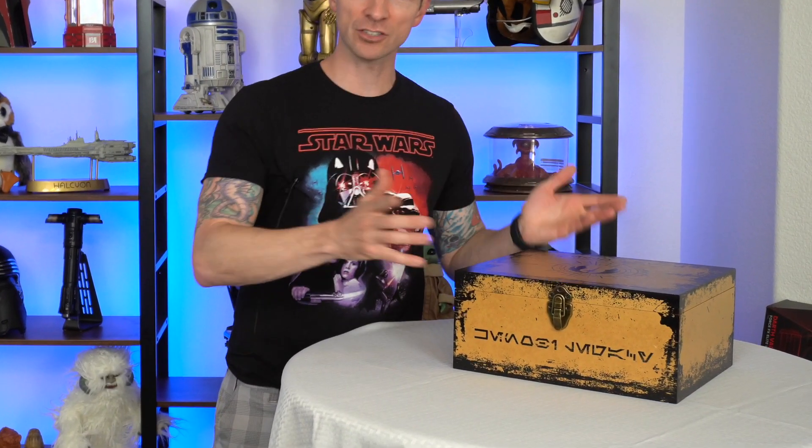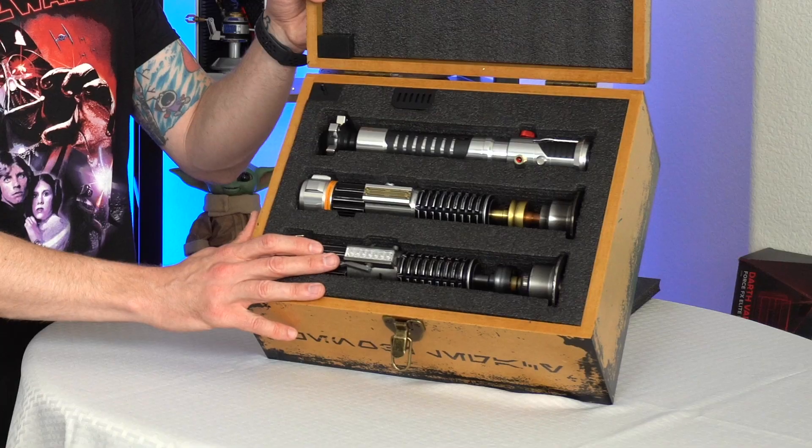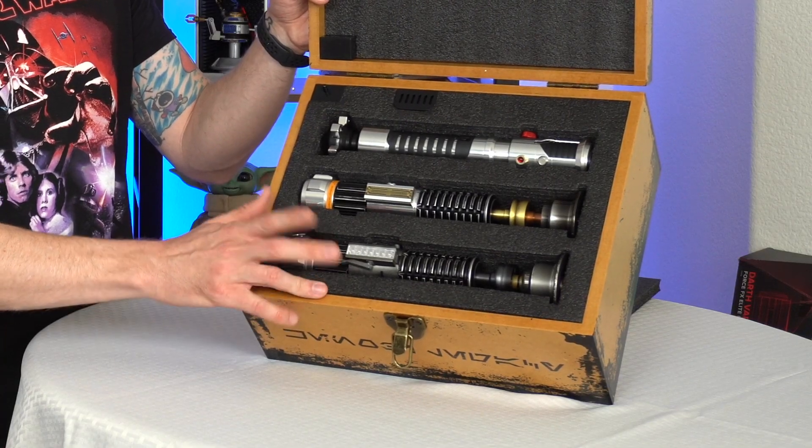Here I have the limited D23 convention exclusive legacy lightsaber box set of Obi-Wan Kenobi. How hard was it to get my hands on these? What new lightsaber is in here? And do they all sound the same? I'm going to answer all those questions, so don't go anywhere.